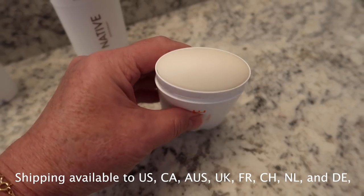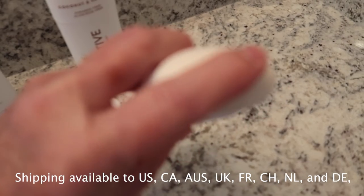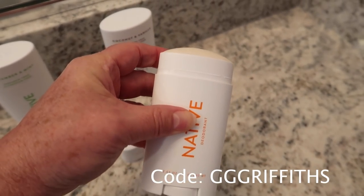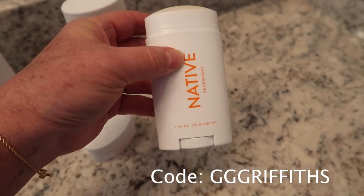There's free shipping to the US. Three deodorants are normally $36, but if you use my link and code GGGriffiths you'll get them for $24 — that's 33% off.